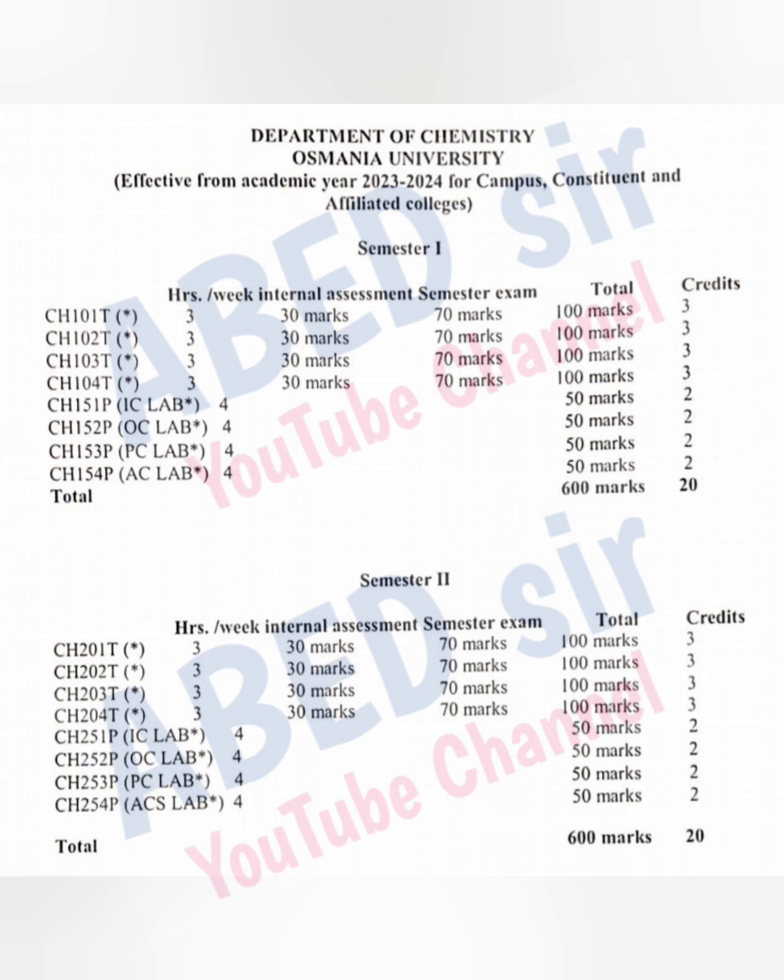Total credits in the first semester is 20. Out of 20, you have to maintain at least 11 credits to promote to the next semester. In the second semester also, there are 20 credits, and you have to maintain at least 11 credits to promote.